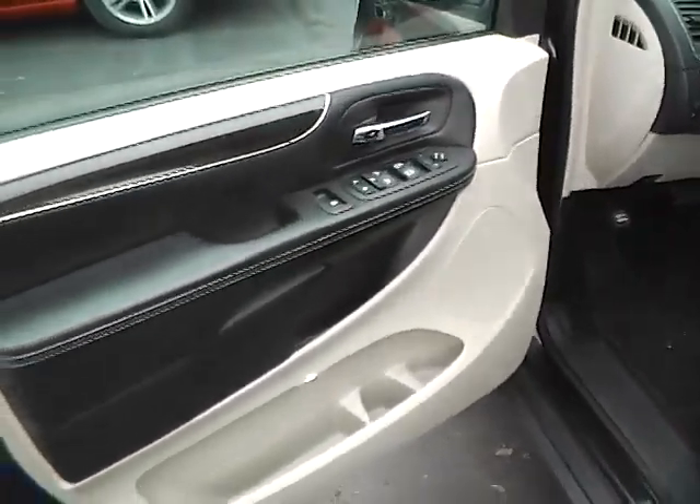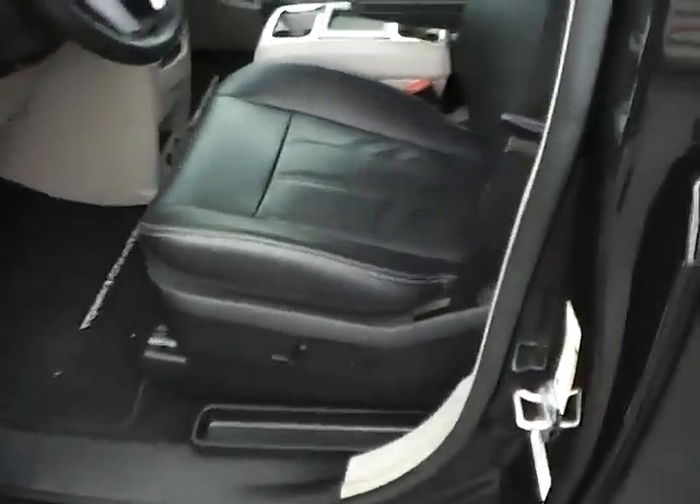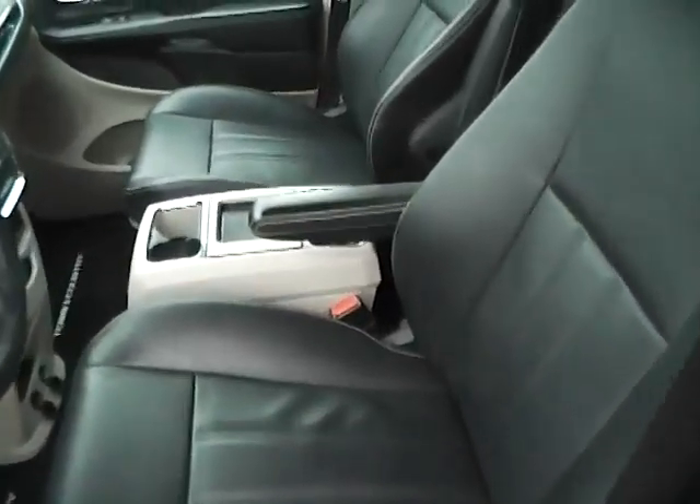Power locks, windows, and power heated mirrors. Power driver seat, excellent condition as well.